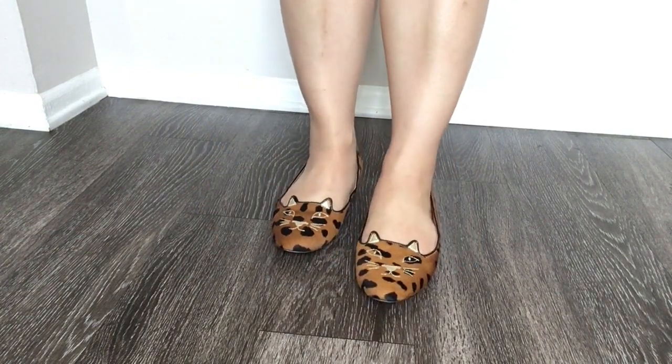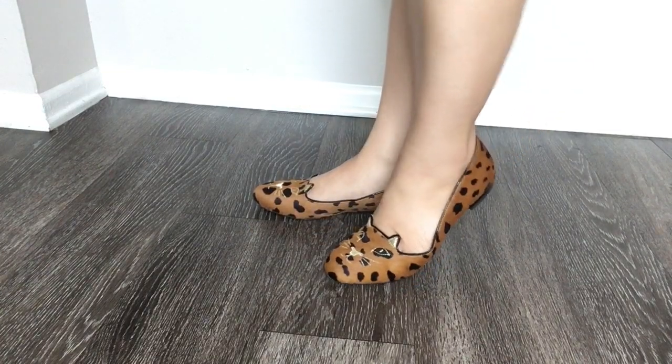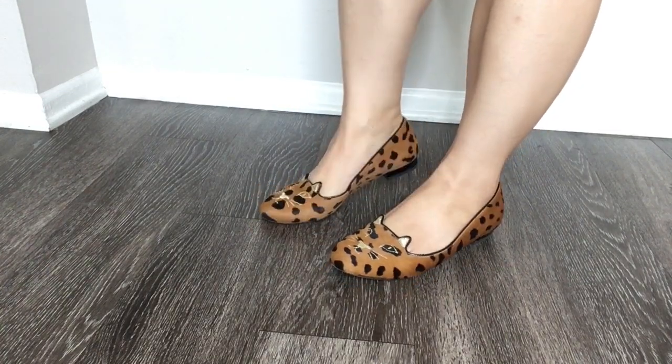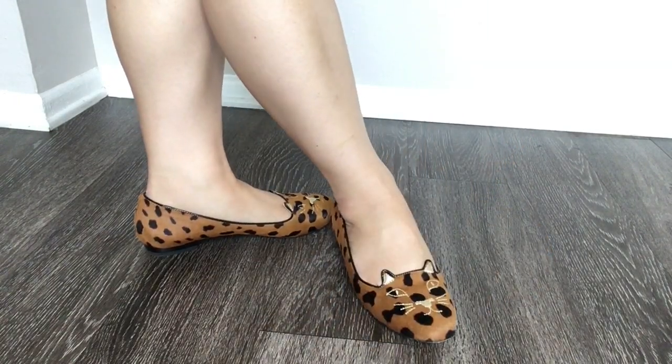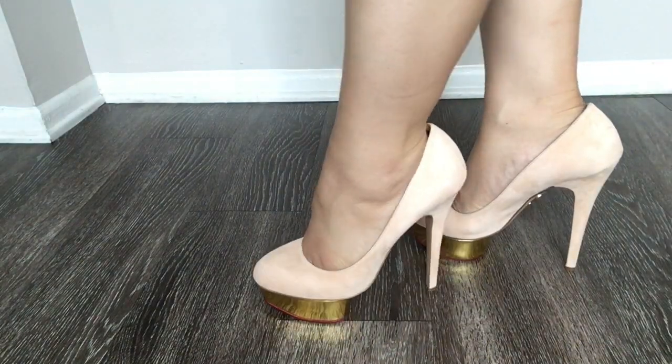My first pair of shoes are called the Hyena Kitty Flats. These are made of pony hair and dyed to be this interesting animal print. These are handmade in Italy and I do love Charlotte Olympia's line because all of her shoes are handmade and excellent quality.